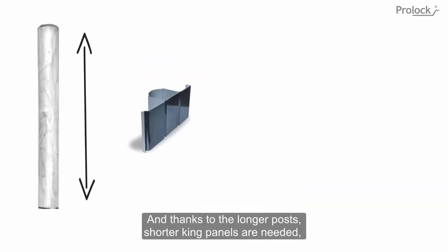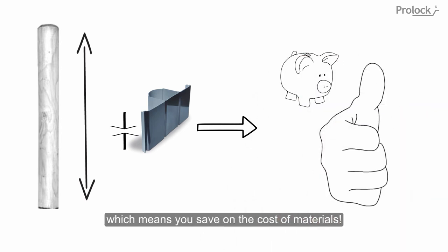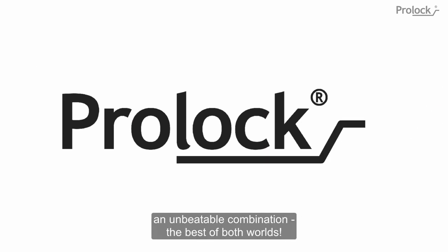And thanks to the longer posts, shorter king panels are needed, which means you save on the cost of materials. This makes ProLock a perfect hybrid system — an unbeatable combination, the best of both worlds.